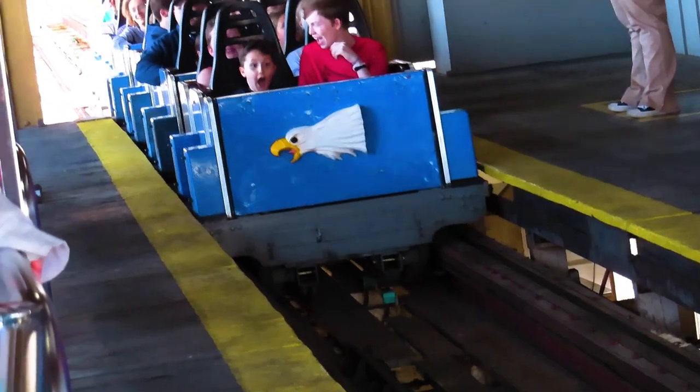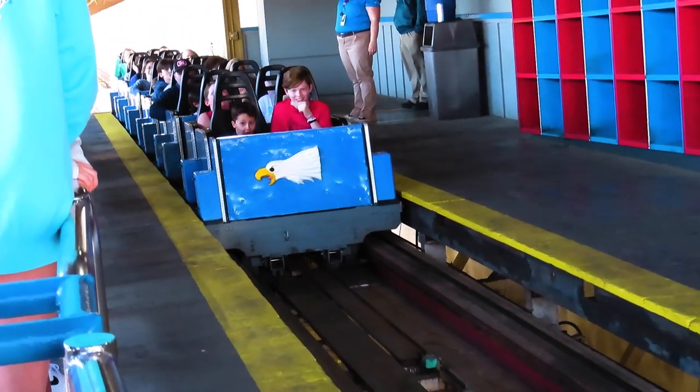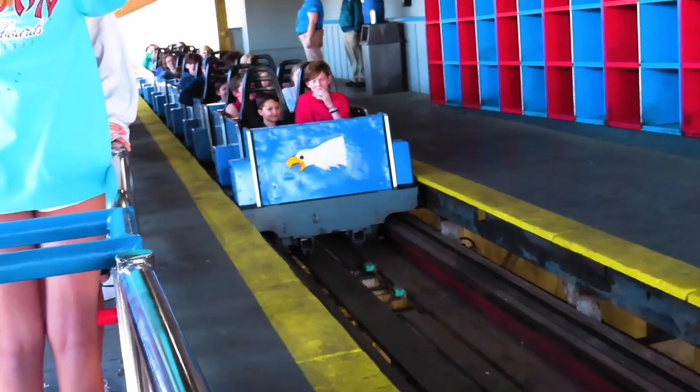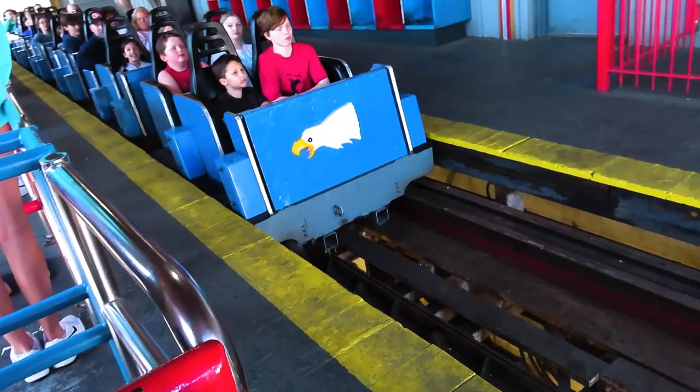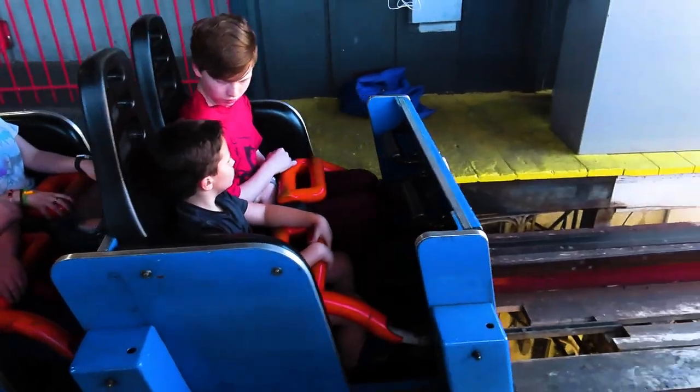Once it's your turn to ride, you board one of two PTC trains with individual ratcheting lap bars. These are some of the better PTC lap bars I've experienced because even at their lowest point, they probably won't even touch you. That's especially true in the left seat in the second back row of the blue train — if that restraint is at its lowest point, that lap bar is a click above all the others.